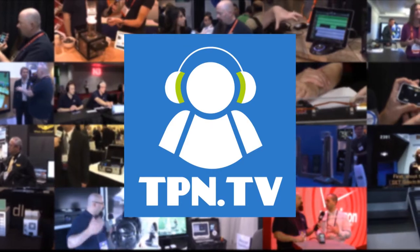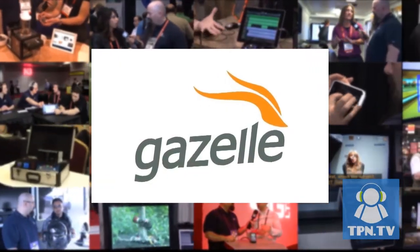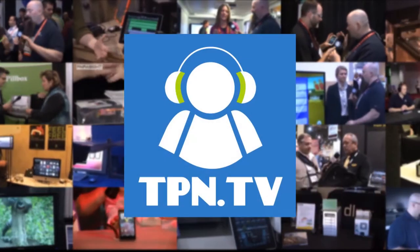TPN.tv partners include Gazelle.com. Turn in your old iPhone into cash — visit tpn.tv/cash. I'm Daniel J. Lewis from theaudacitypodcast.com and Tech Podcast Network, here at CES 2014.